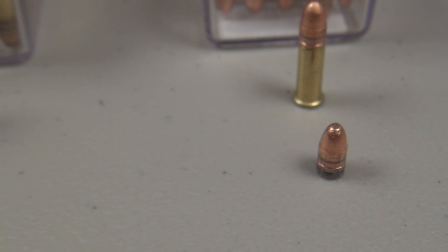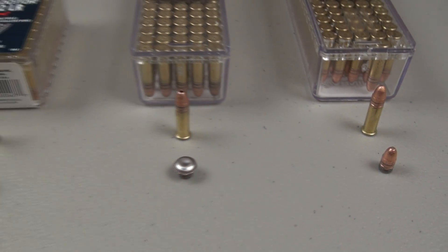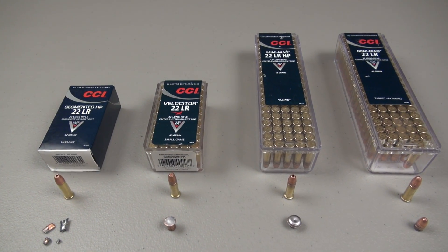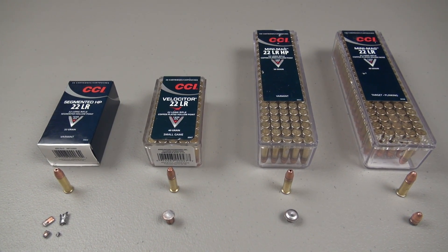So there you have it — four different options, CCI .22 long rifle. The .22 can be quite versatile. Hope this was helpful for you, and thanks for watching.